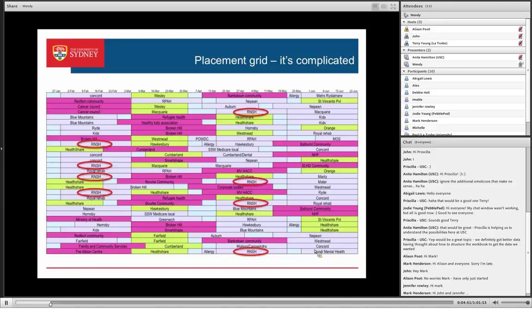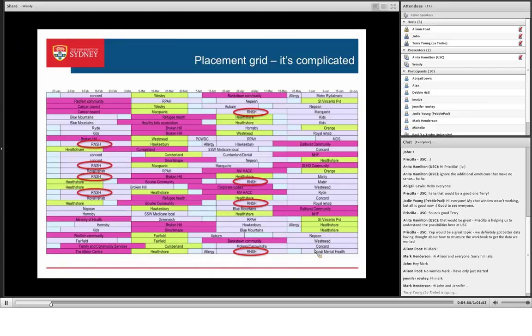Just to point that out — this is last semester, and I've highlighted the Royal North Shore site. They had four students at the beginning of the semester and four students later on. Those four students went to a bunch of different sites as they went through the semester. I have just finished doing one of our two workspaces for next semester. Semester one students finished today; semester two students start on Monday. So we don't have a lot of turnaround.